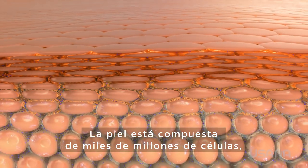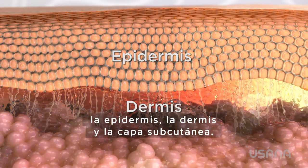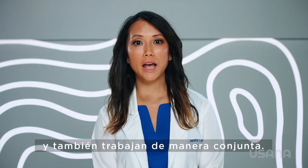The skin is made up of billions of cells divided into three layers: the epidermis, the dermis, and the subcutaneous layer. They each have different responsibilities, and they also work together.